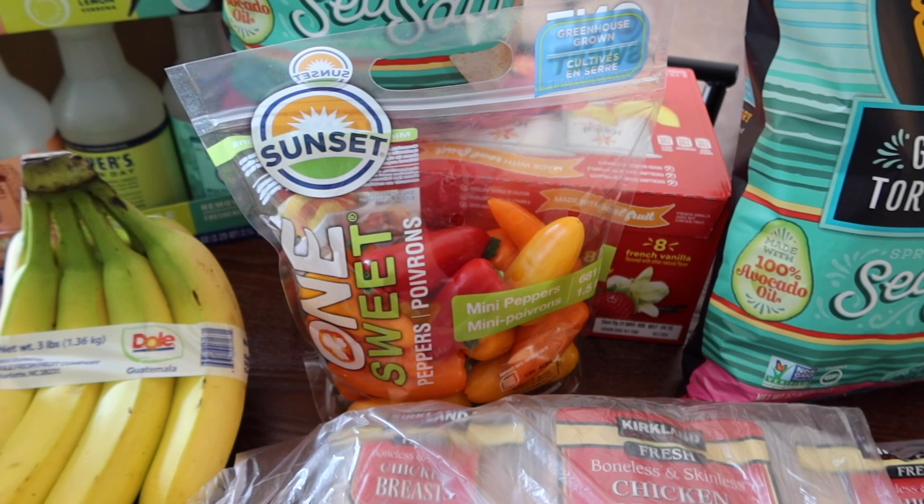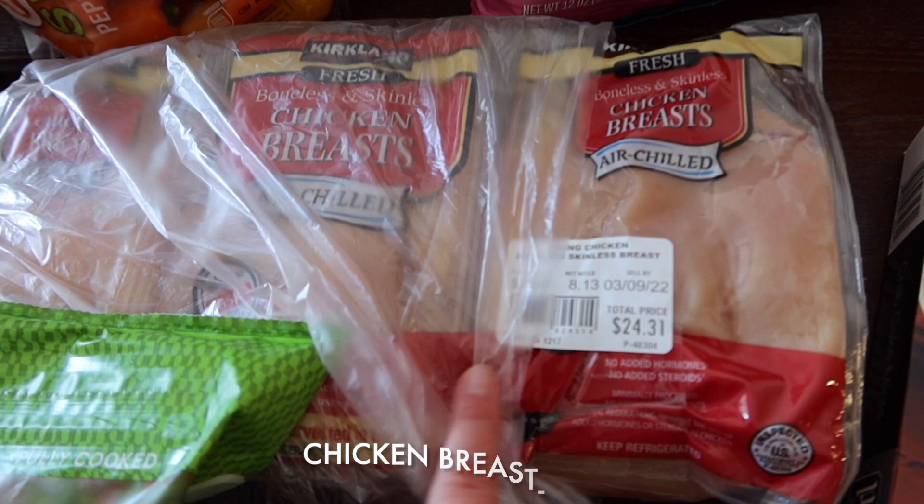My husband grabbed some more sweet mini peppers. He likes those for salads and sandwiches and uses them for a bunch of different things — I probably say that in every one of my videos that features those.